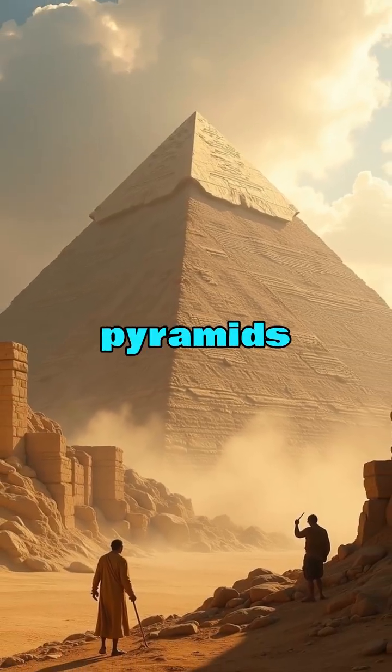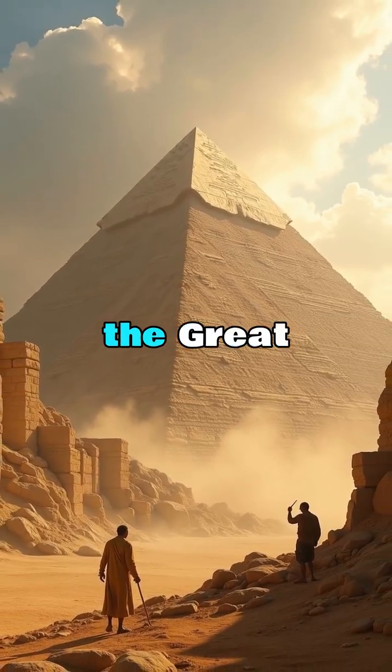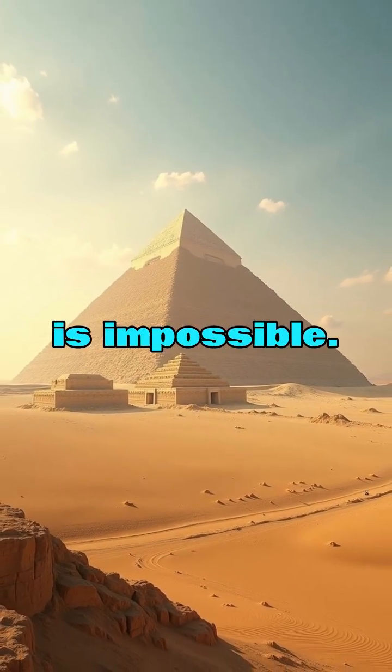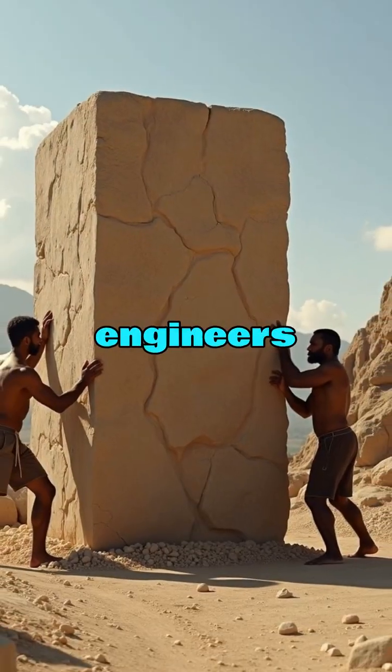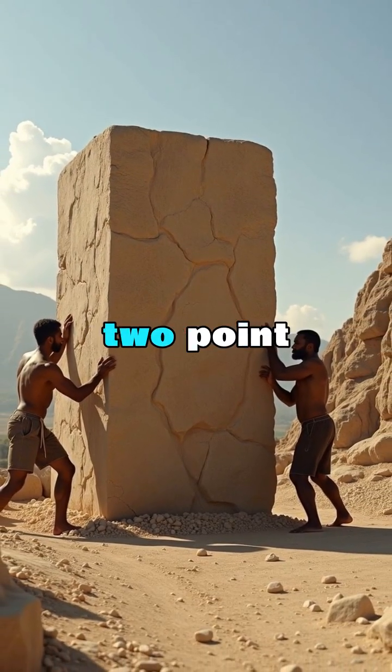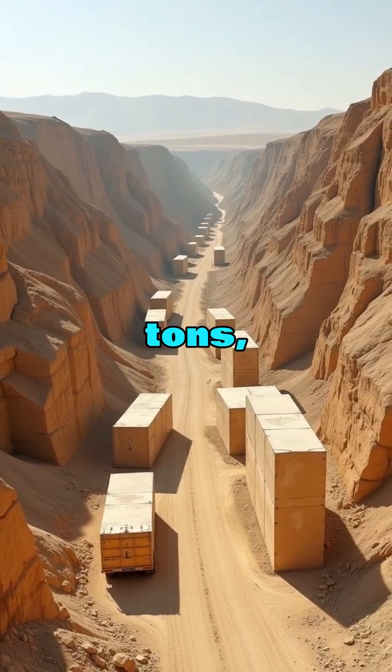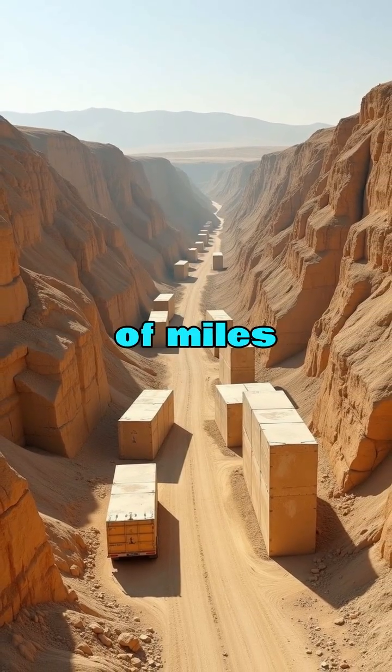This is the real truth behind how the pyramids were built. We are told the Great Pyramid of Giza was built in just 20 years. That is impossible — even modern engineers agree. It contains 2.3 million limestone blocks, each weighing 2.5 tons, quarried hundreds of miles away.